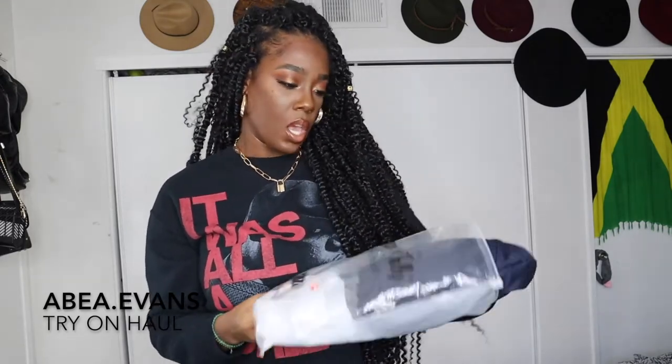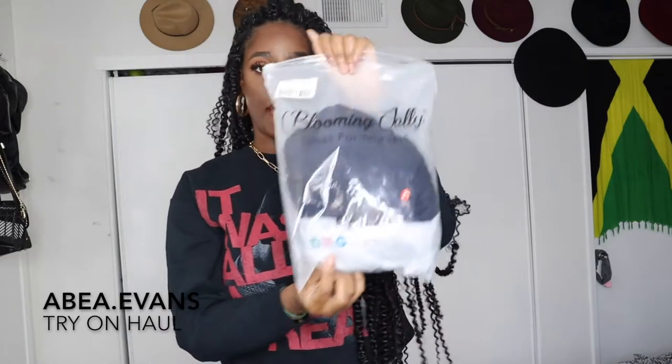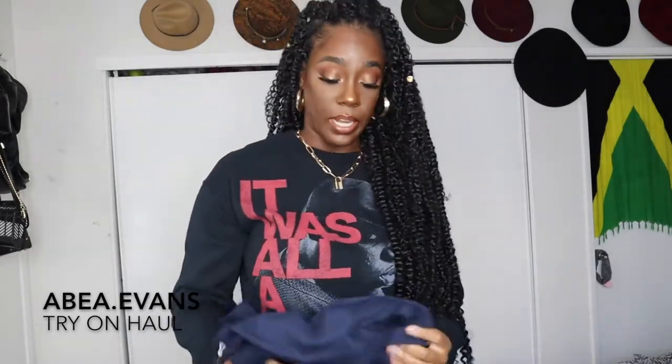I still have the items in the bag — I opened it just to look at it but I didn't try anything on yet. It comes in a bag like this that says 'Blooming Jelly' on it, 'dress for yourself,' and then their social media at the bottom. I couldn't even remember what I picked out, but I picked a lot of basics.